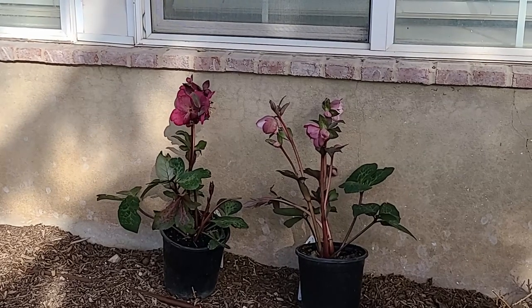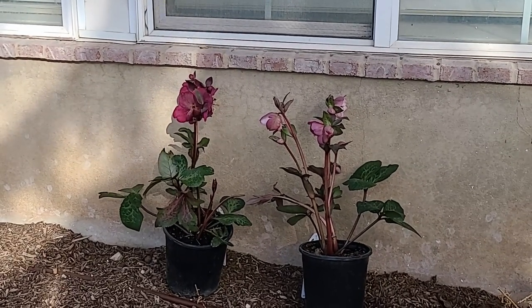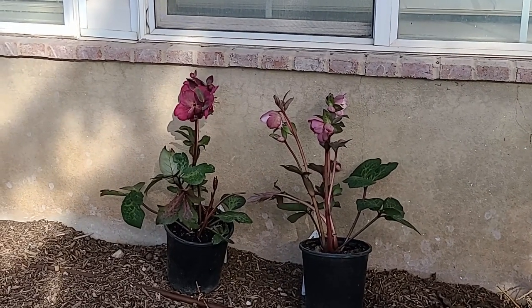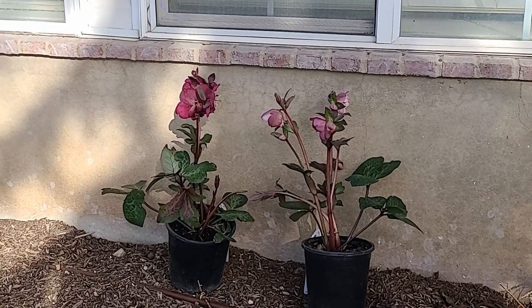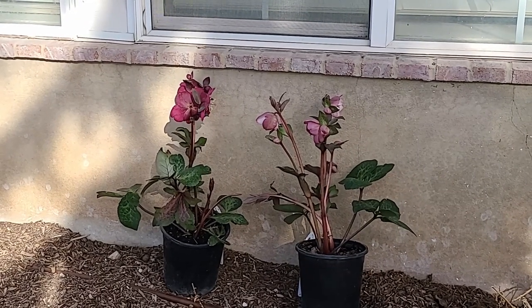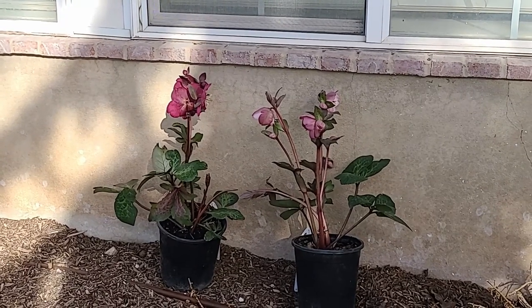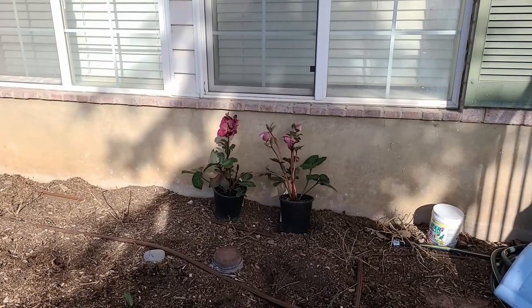Hellebores will take a little bit more water than some of the plants I have around here. I'm going to stick them in my front yard in a shady location and see how well they do with my water-wise plants. If they don't do very well I may move them to the back where they'll get a little more water. But I think these are absolutely gorgeous — my purchases today. The ground is frozen so I won't be able to plant them for a while.